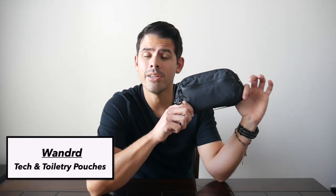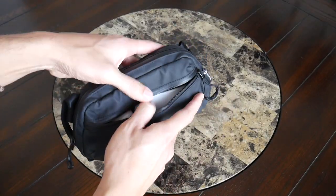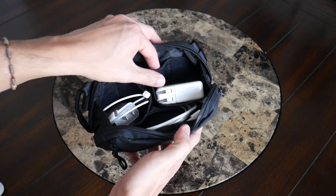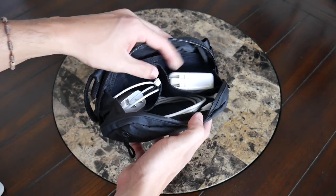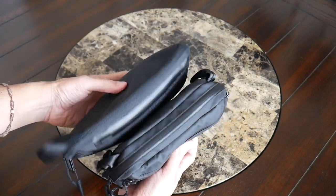Another company that has released some great pouches this year is Wandered. Here I have their brand new tech pouch, which comes in a few different sizes — this is the medium version that I did an in-depth video for. They also have a toiletry kit that they released with a very similar form factor. These have been some fantastic pouches, particularly for minimal travel as they're pretty lightweight and have a small form factor that packs down well into some of the 30 and 35 liter bags that I normally like to travel with. They don't take up a ton of space, and because they have simpler layouts, they can actually hold an impressive amount of stuff. If you don't need something quite as robust as the Air Slim pouch, then this is going to be a fantastic option to consider as well.